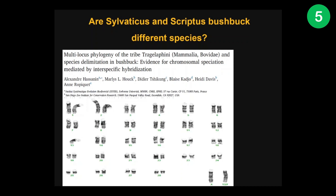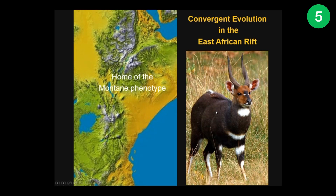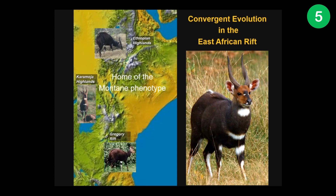We need genomes to figure this out. Even more interesting is that every little corner of Africa seems to have its own distinct population of bushbuck. Nowhere is this better exemplified than in the East African Rift, where the montane phenotype has evolved three times, independently each time, in a process called convergent evolution — where evolution comes up with the same solution but using different starting materials. So I'm sure you'll agree we could all learn a thing or two from the bushbuck's evolutionary playbook, but to understand that playbook, we need to sequence several genomes.